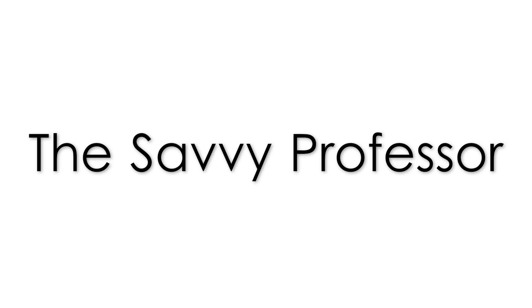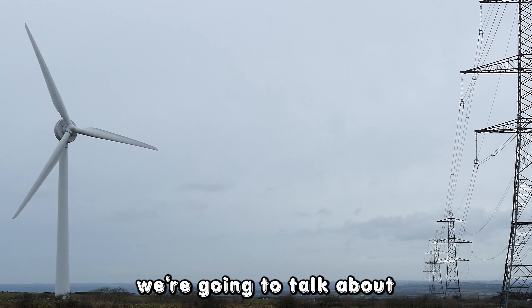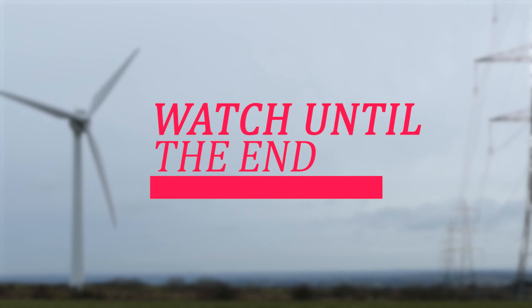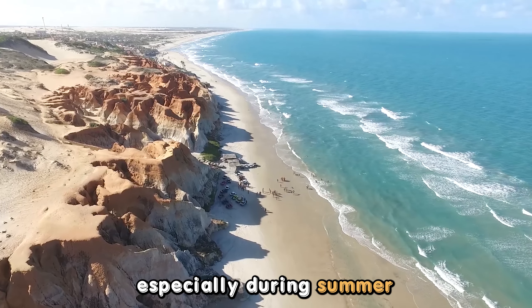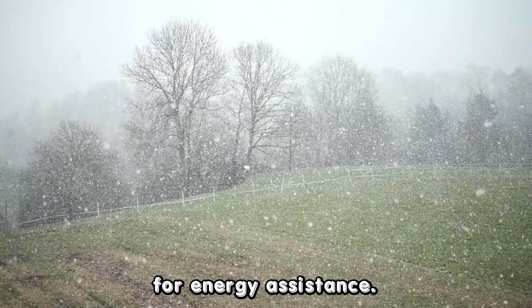Hi, this is Sarah from The Savvy Professor, and in today's video we're going to talk about how to qualify for energy assistance. Stick around until the end of the video to learn how to do this and more. If you've been struggling with a high cost of energy bills, especially during summer or winter months, you can apply for energy assistance.